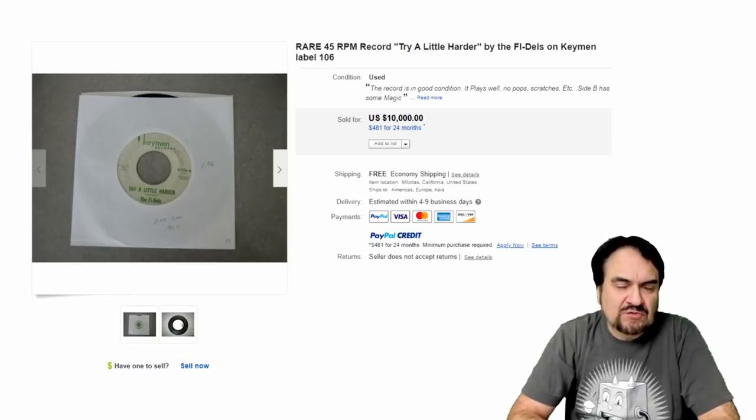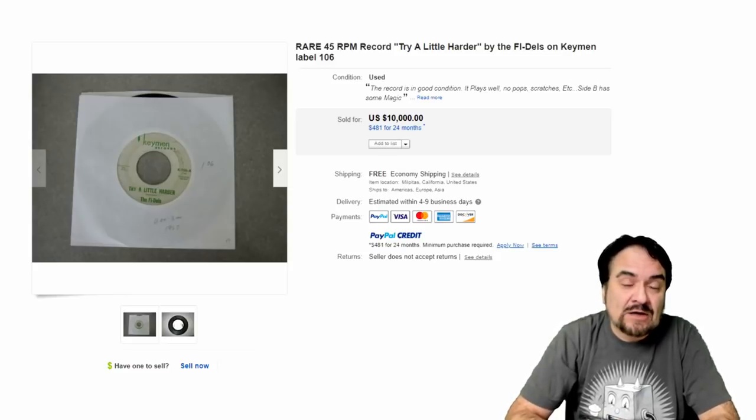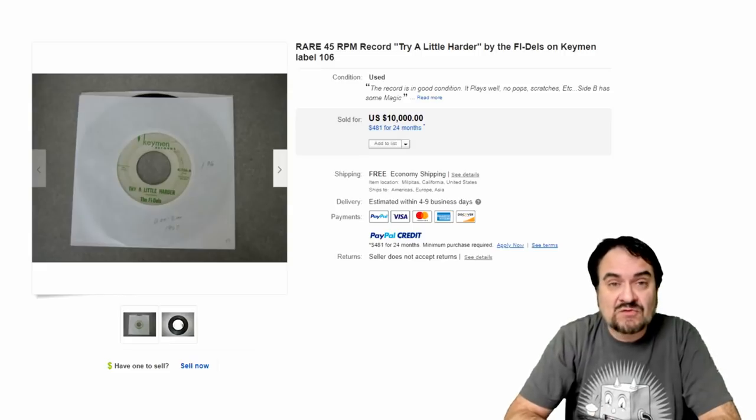Let's talk about records for just a minute before we go into the conversation today. The category I make the most profit per item, per investment I get, has always been records. I have always made more from selling high dollar records than anything else I've ever sold in all these years as a reseller. We've made thousands of dollars from one single record, from one single flip on many occasions — something that I spent a dollar or less on in almost every single case.